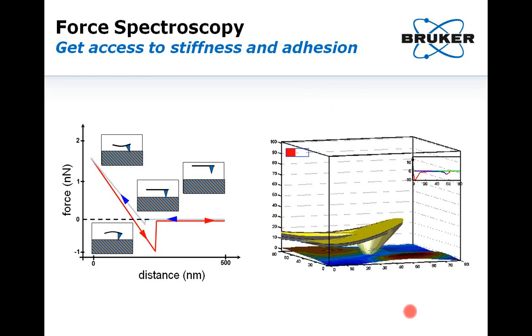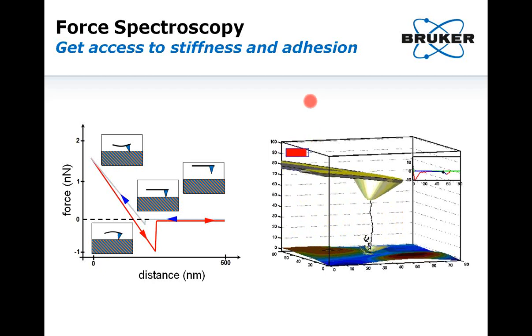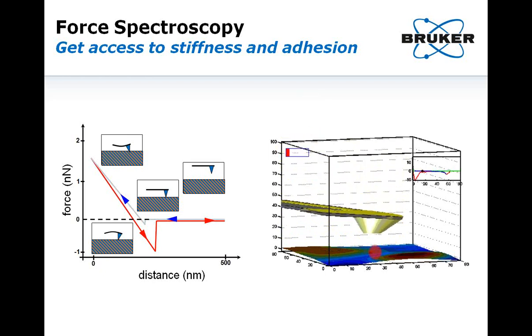Force spectroscopy is another popular AFM technique used to probe the sample's mechanical properties. The tip is brought into contact with the sample until it indents into it, then retracted. The extension curve reflects stiffness and the retraction curve reflects specific or non-specific adhesion between the tip and the sample. The animation explains the differences: after the contact point, the cantilever gets deflected when indenting into the sample, then pulls off showing first non-specific adhesion and then the specific unbinding event. Using a ligand of a certain length can help extract specific unbinding events and distinguish them from non-specific adhesion.